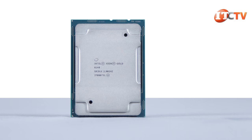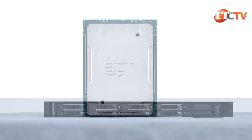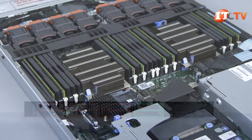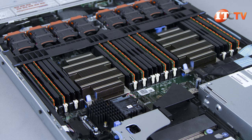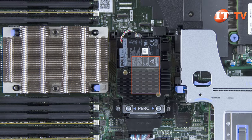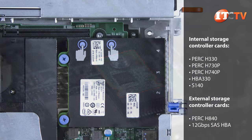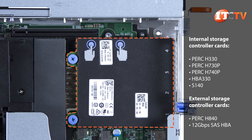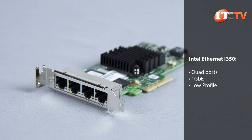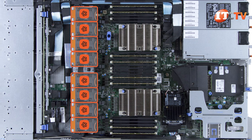The example we have here today has Gold Scalable 6140 processors with six 960GB SATA SSDs plus two 480GB SATA SSDs, eight 32GB DDR4 memory modules capable of speeds of up to 2666MHz, one of the new H740P RAID controllers, an optional tamper-proof module, a network daughter card supporting two 10Gbps ports with two 1Gbps ports, an optional 4-port add-in NIC card occupying PCI slot number one, and a full bank of eight high-performance fans.